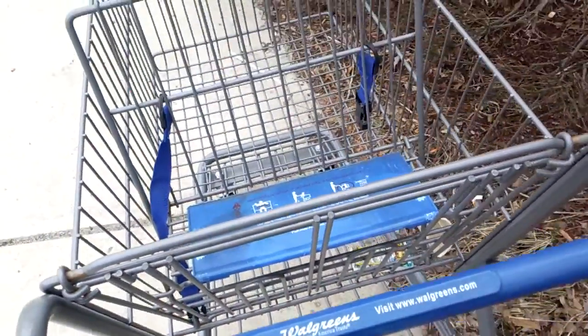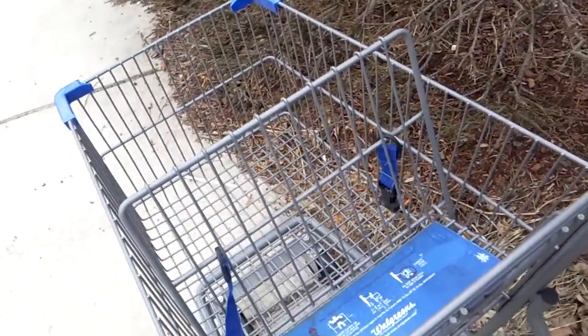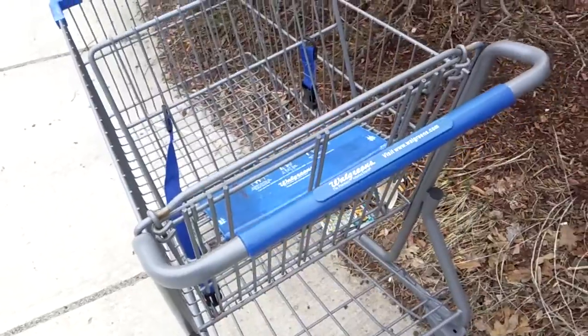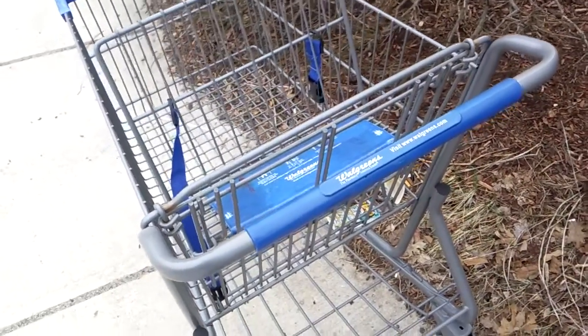That's kind of interesting because there's not a Walgreens really very close to here. It probably took a while for this to get here — maybe at least a 40-minute walk, I would think.